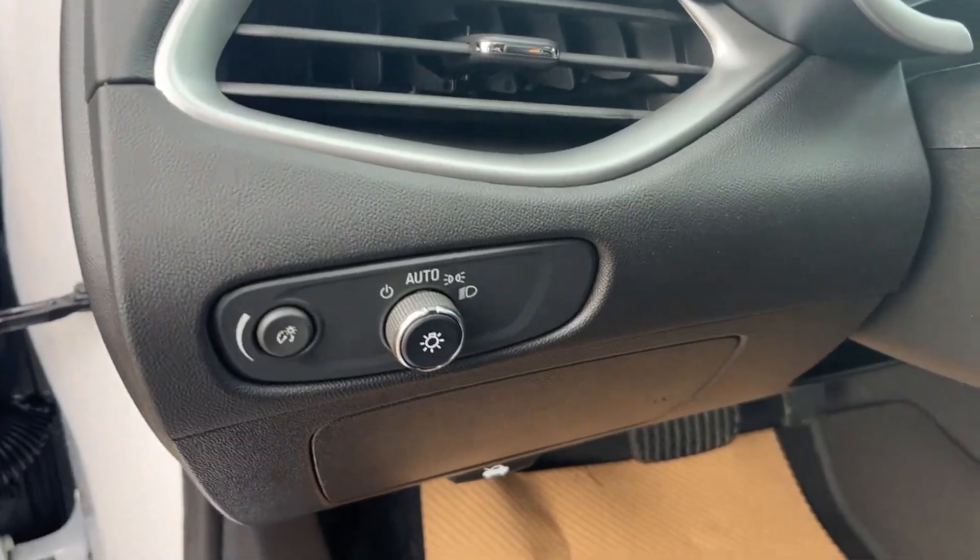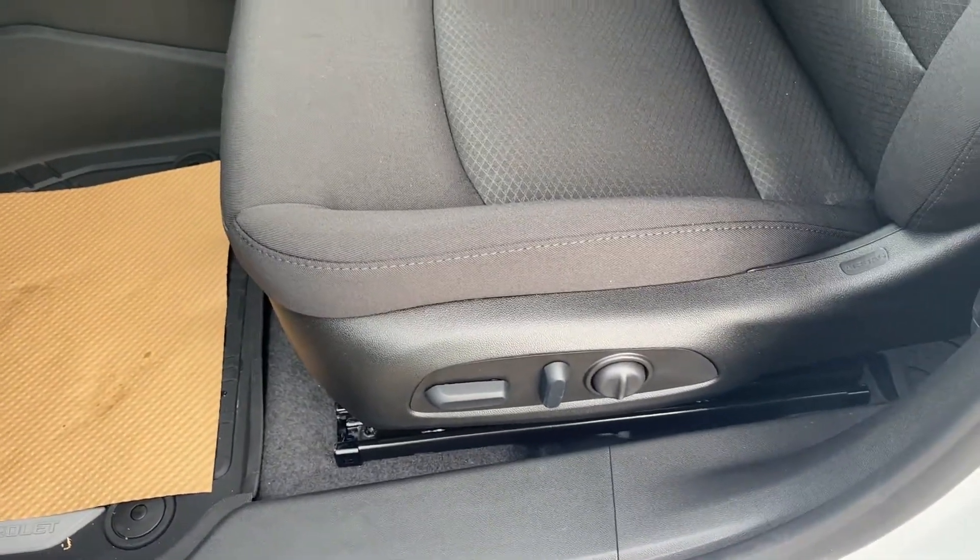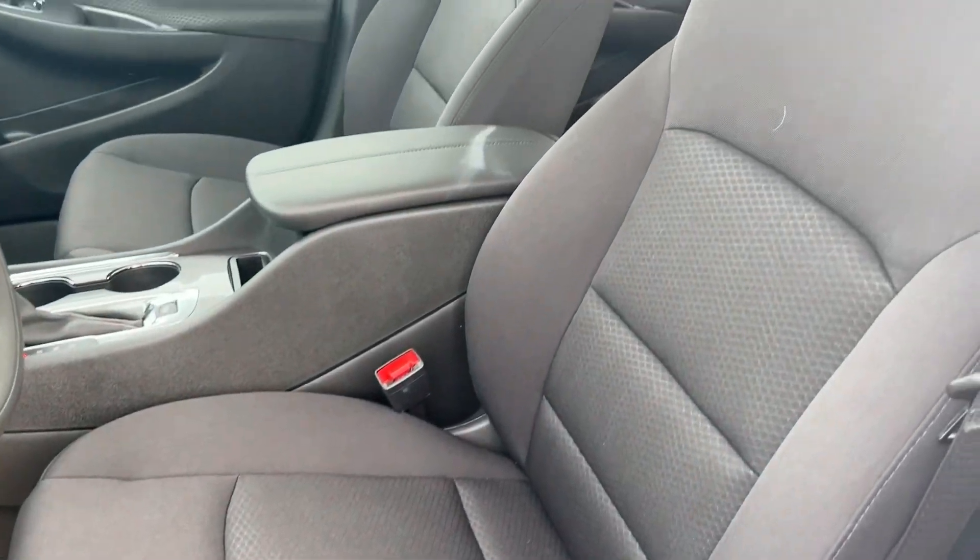The bottom of the door has some storage as well as our speaker. Just inside to the left of the steering wheel we have our display cluster and exterior lighting controls. The power driver seat is finished in our jet black cloth.